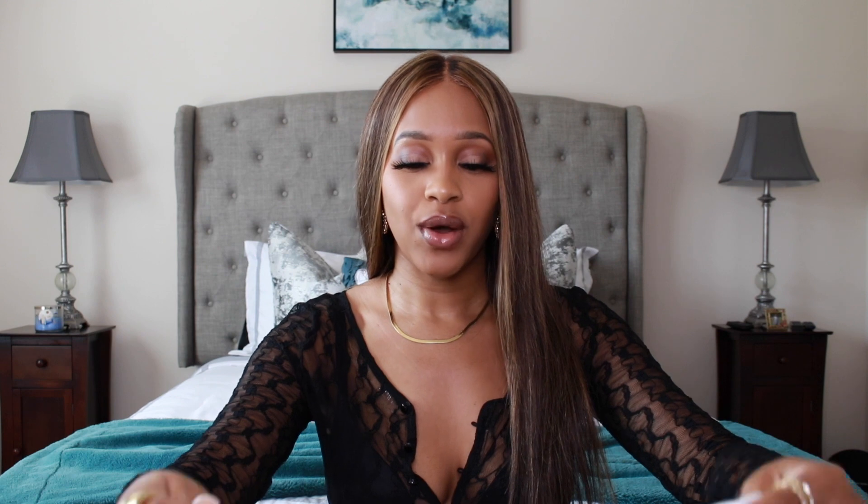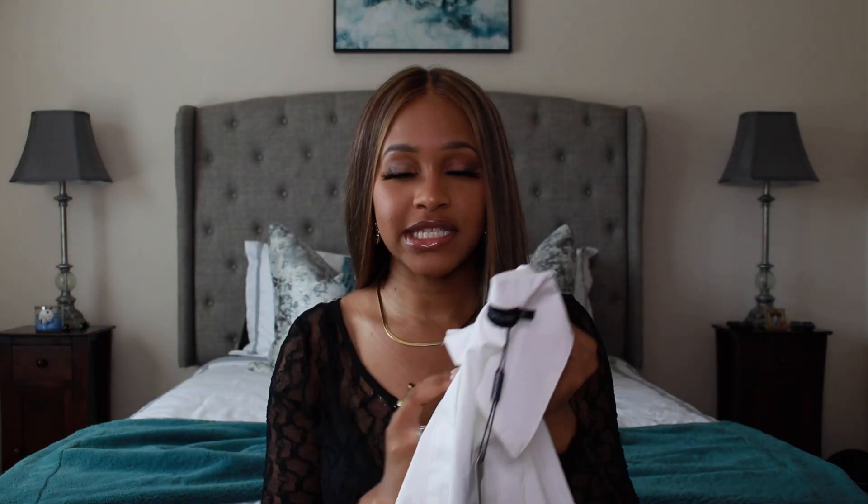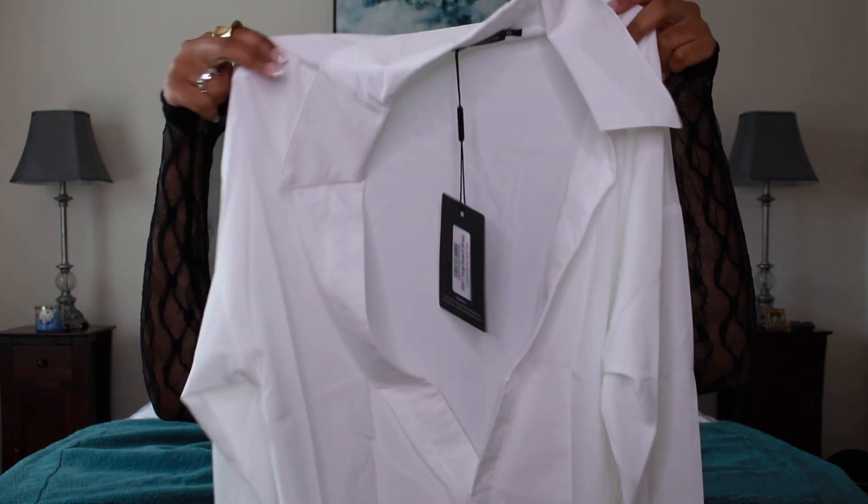You can wear this top now — it's a thin, cute, summery blouse — but you can also wear it right when fall begins. It's not too revealing, so this is a perfect top for the transition season. The next top I got is this white plunge long sleeve. It's very thin and long sleeve, with a deep plunge.